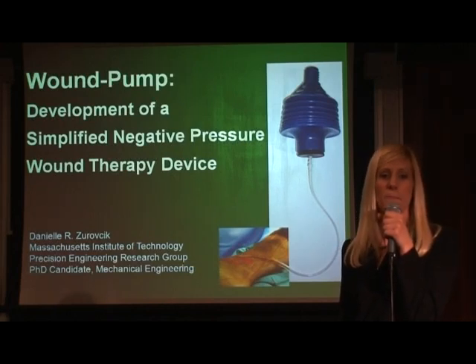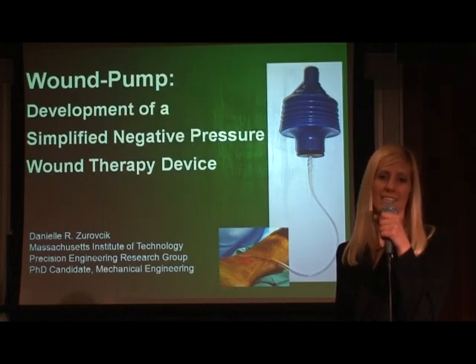Hi, I am Danielle Zurochik, a PhD candidate in mechanical engineering at MIT.